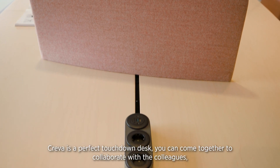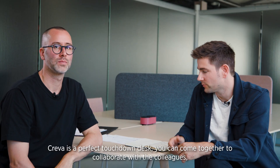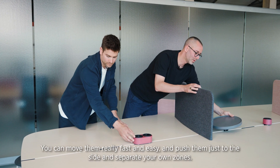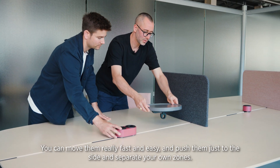Crevasse is a perfect touchdown desk. You can come together and have a collaboration with your colleagues, but you can also separate pretty well due to the screens on the table. You can move them really fast and easily — just push them to the side and separate your own zones.